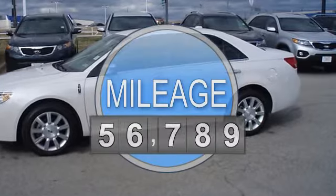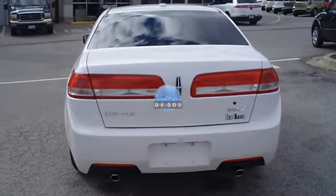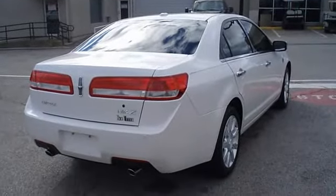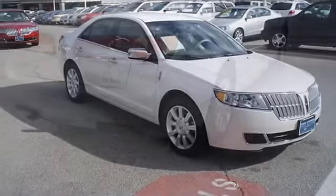Fully loaded with beautiful leather interior, power windows, power locks, power mirrors, power seats, memory seats, heated and cooled seats, keyless entry, great looking wheels, and so much more.